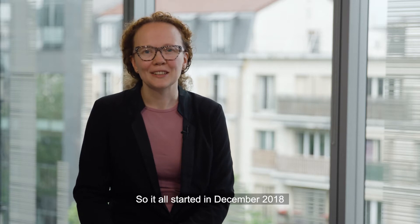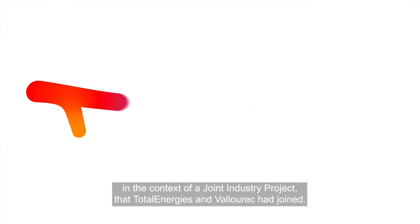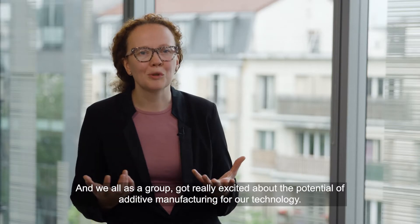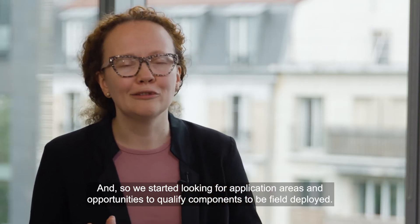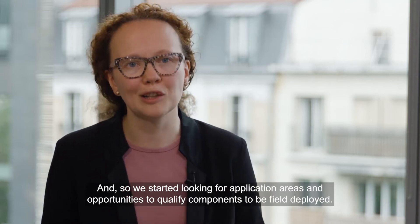It all started in December 2018 in the context of a joint industry project that Total Energies and Valourec had joined. We all as a group got really excited about the potential of additive manufacturing for our technology, and so we started looking for application areas and opportunities to qualify components to be field deployed.